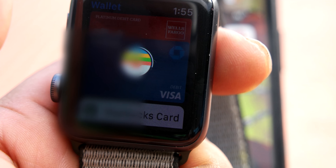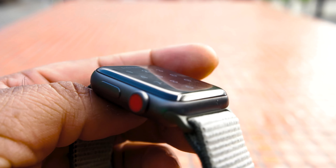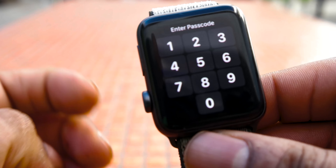Apple Pay works well, and the security features of the watch, which recognize when you've taken it off and actually lock the watch, requiring a passcode to get back in — very smart and quite secure.